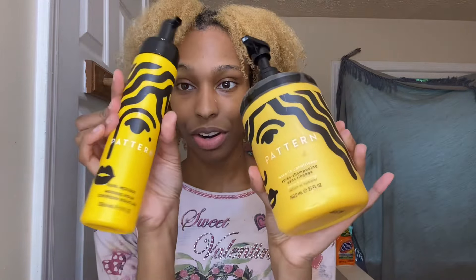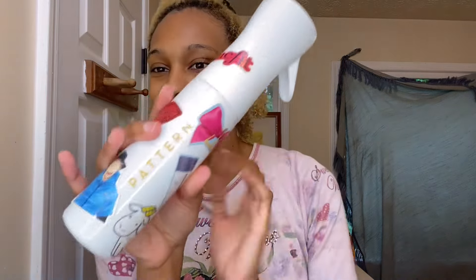I'm going to use the leave-in conditioner paired with the curl foaming mousse. I really want to try their curl gel — I hear people rave about it all the time. My spray bottle is the Pattern one and I really like it. By the way, I don't dry my hair off at all once I step out of the shower. I like to keep my hair in a cloth clip so it holds as much water as I need, so my hair doesn't dry out. My hair actually benefits from being air dried — I know there's a trend saying air drying is detrimental, but my hair thrives when air dried.